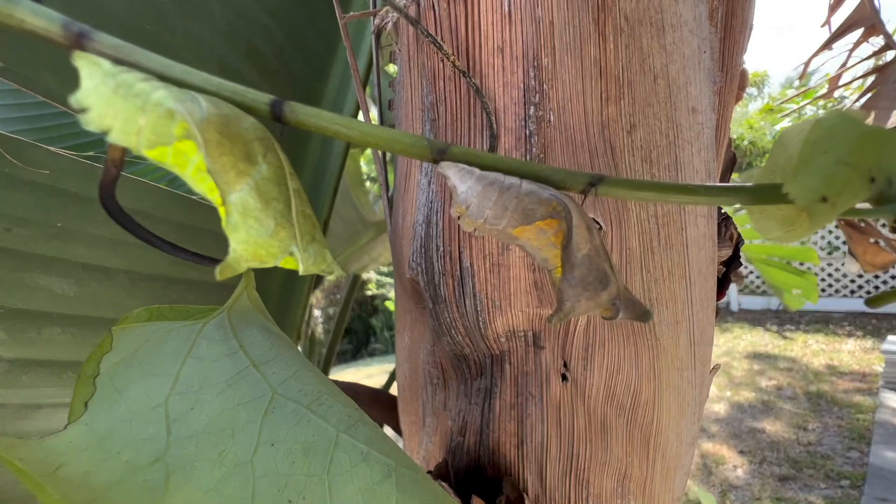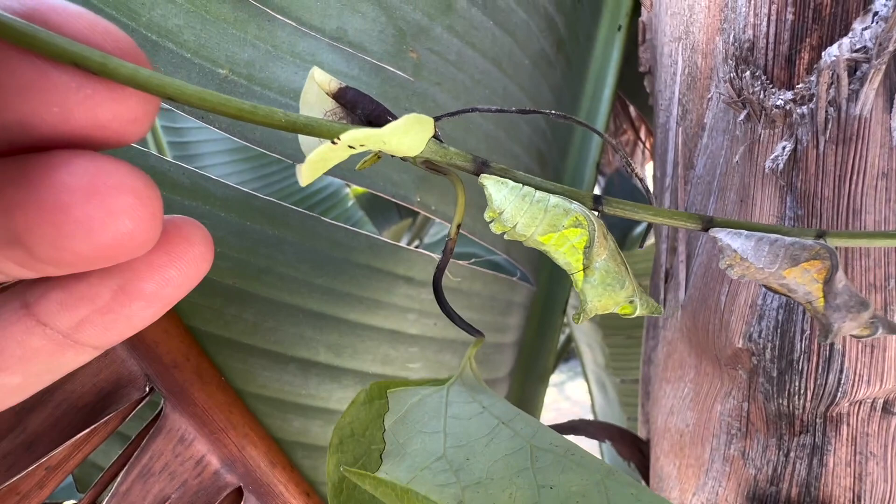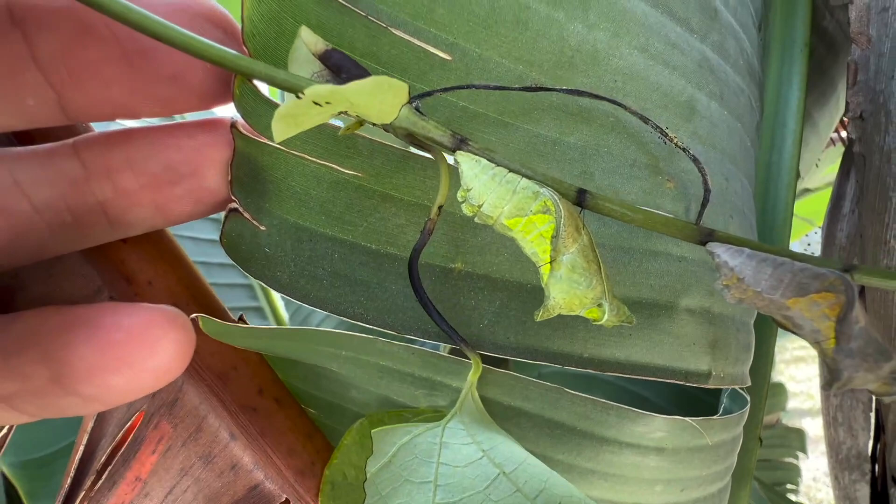The chrysalis has two color forms: a green form and a brown form. Brown forms are typically found on rough surfaces that would mimic bark, where the chrysalis blends into its surroundings. The green form is typically made on smoother surfaces like a stem or midrib of a leaf. That's pretty common in most swallowtail species.